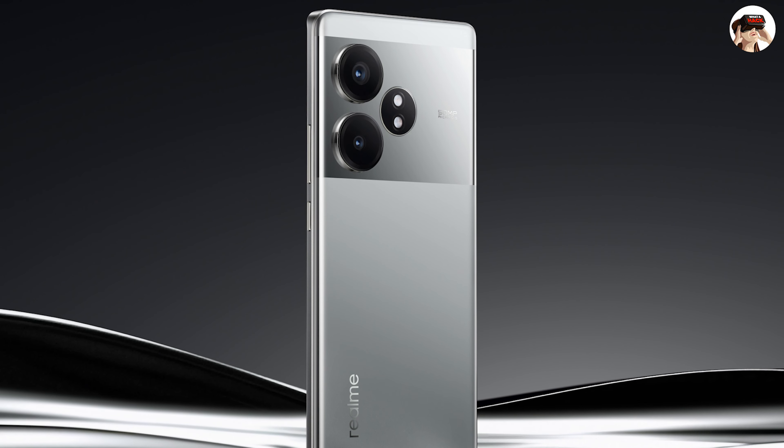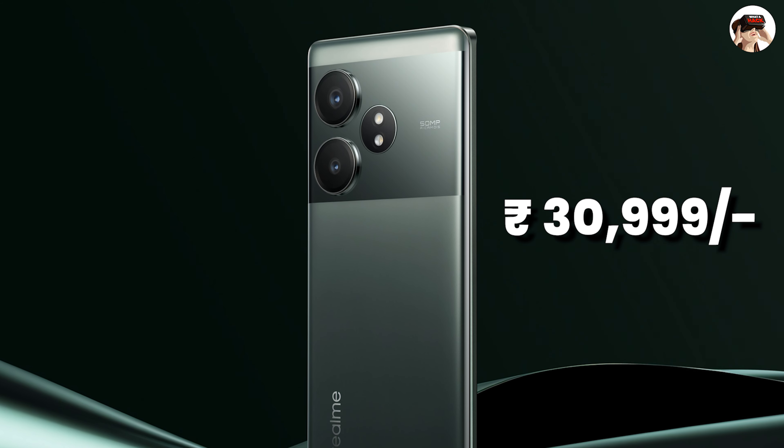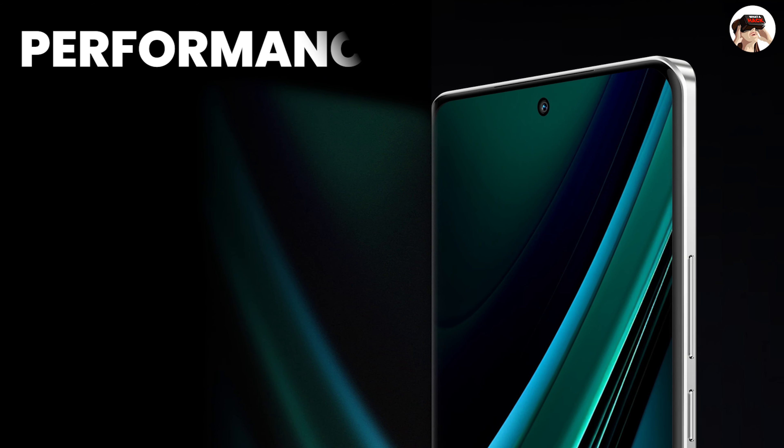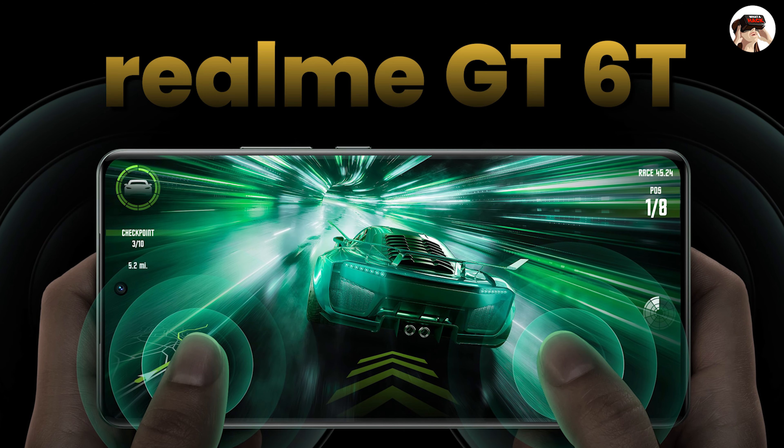The design is very good with a two-tone finish. The price is around 30,000, but after discounts it will be under 30,000. It's a good performance phone, and if you like a curved display with great performance, you can definitely consider the Realme GT 6.